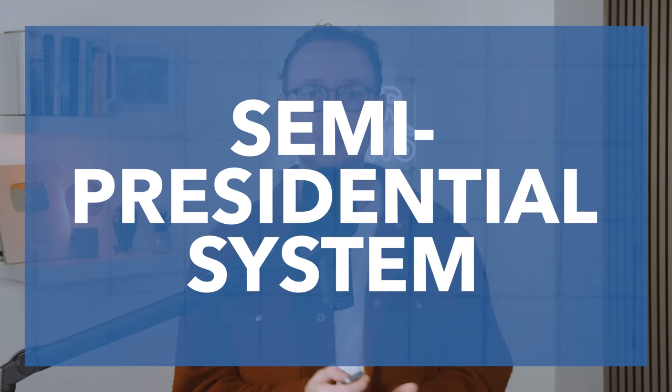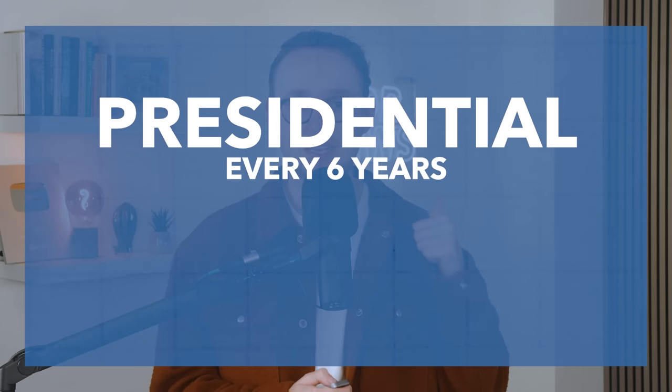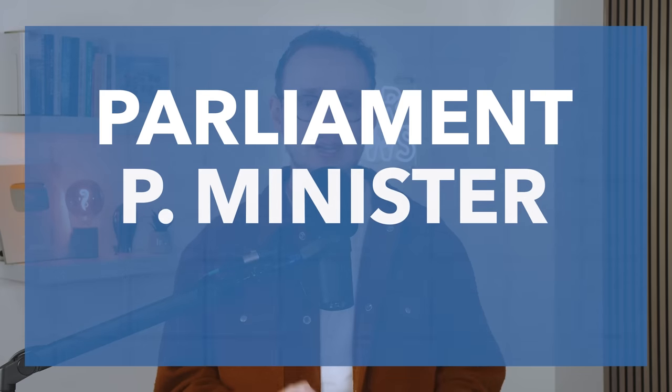Let's start by taking a look at Finland's electoral system. Finland has a semi-presidential system of government, which means it has two sets of national elections: elections for the president, who basically oversees Finland's foreign policy and is elected every six years, and parliamentary elections, which happen every four years. Last weekend's elections were parliamentary elections, to select Finland's next parliament, prime minister, and government.